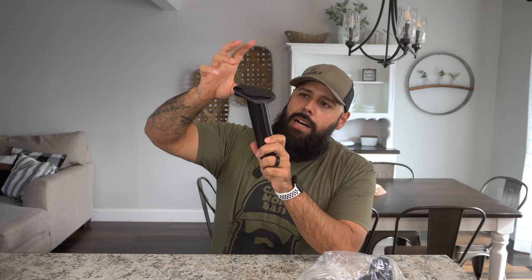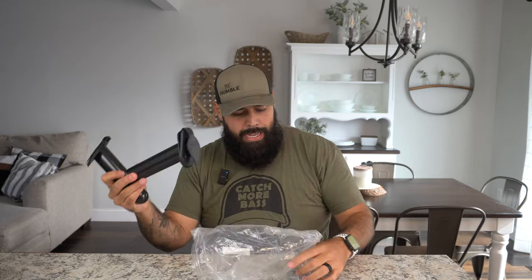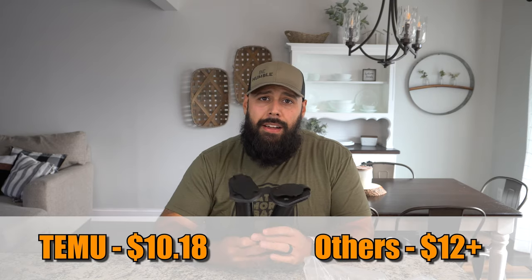Number twelve — you knew these were coming — flush-mounted rod holders. A lot of fishing kayaks already come with two or four, but if you're converting a non-fishing kayak you might not have them. Temu has a two-pack, and the cool thing is in addition to the rubber seal along the bottom to keep water out of your kayak, it also comes with a rubber lid you can shut to keep water out of the rod holder during rain or transport. It comes with the necessary mounting hardware. The price is $10.18 for the pair; comparable ones on Amazon run $12–$14.